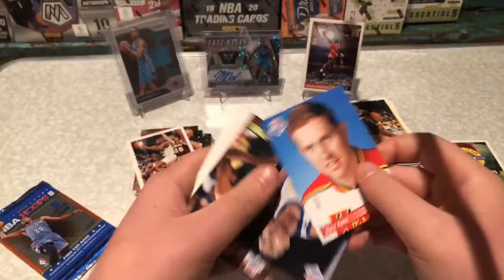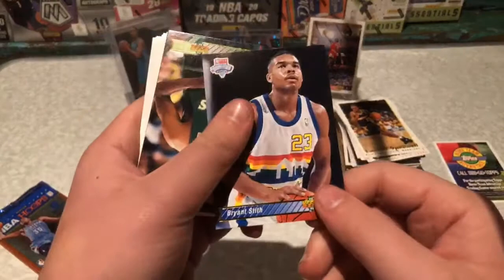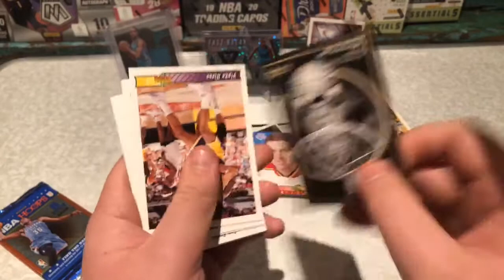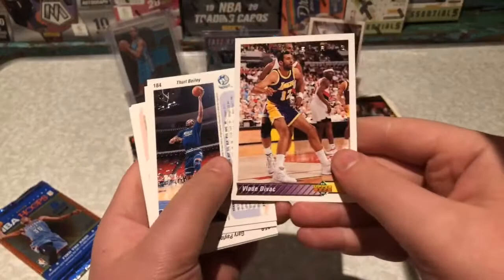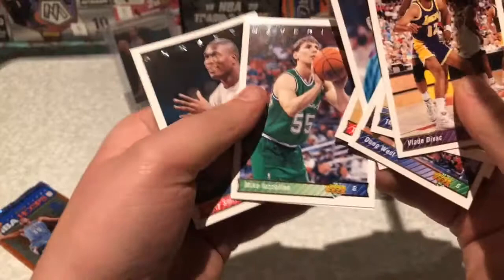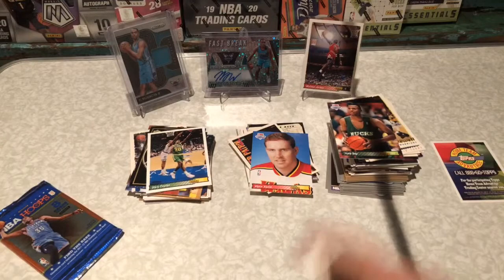This next pack looks a lot better. No clue who he is. Nuggets. That's a cool card — Harlem Globetrotters! That's a real cool card, definitely keeping that one. Phil Bailey, Doug West, Gary Payton, Sam Perkins, Elliot Perry, Travis Mayes, and the last two — Mike and Larry. Don't really know any of them. But anyway, last pack.